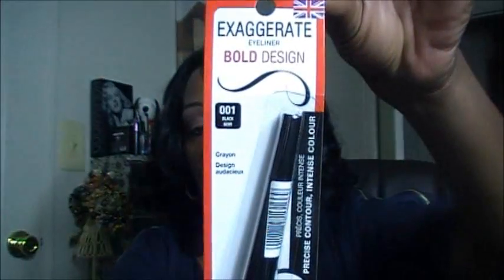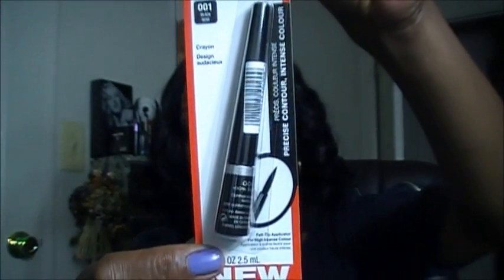Also while I was in there, I picked up one of the Rimmel Exaggerate eyeliners — the Bold Design in Black Noir — and it looks like this.